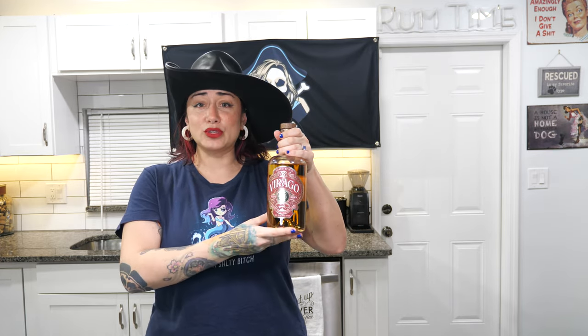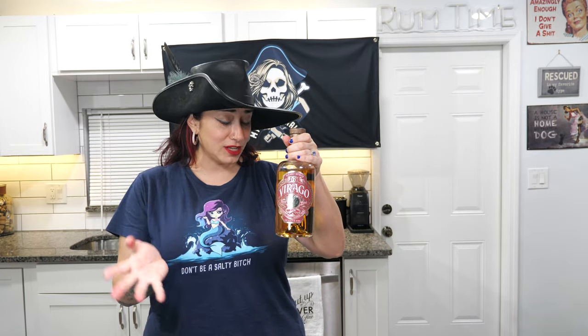Ahoy Rum Explorers! I'm Nia and today we're exploring Virago Fort Port Rum out of Richmond, Virginia. So today we're going to talk a little bit about this distillery, our personal connection to this distillery, as well as the review. So grab a drink and come plunder some rum with me.